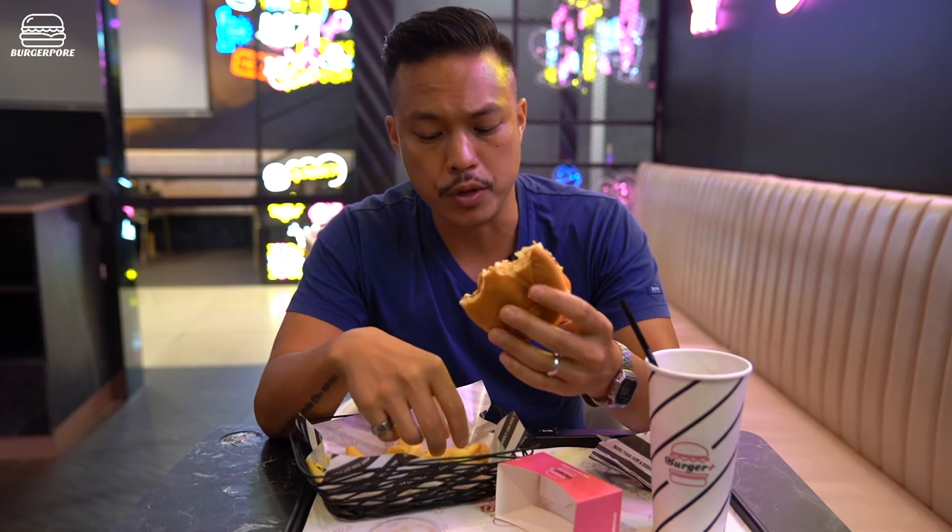The bread is pretty crumbly but it is a good texture. The whole burger is not too greasy, not too many condiments, it's not spilling out, not getting too sloppy — it's just the way I like it actually.